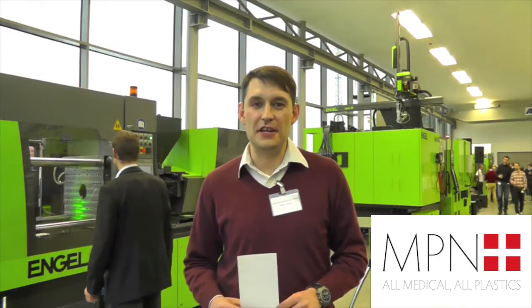I'm here at Med.con in Stuttgart. Med.con is Engel's medical plastics conference, being held at Engel's brand new technology centre in Stuttgart. This technology centre is the fourth of Engel's German buildings and it's the largest showroom outside of Austria.